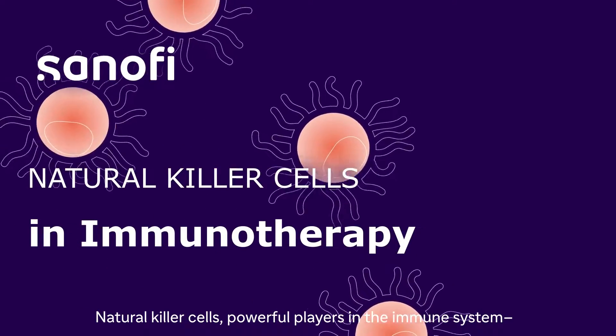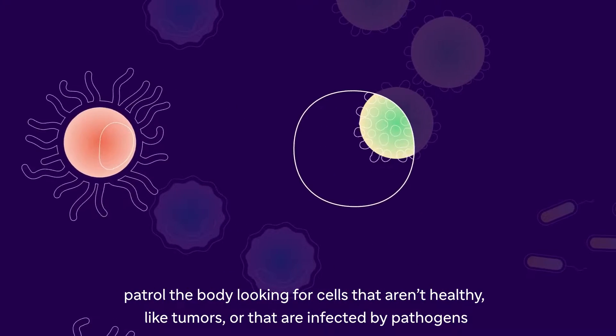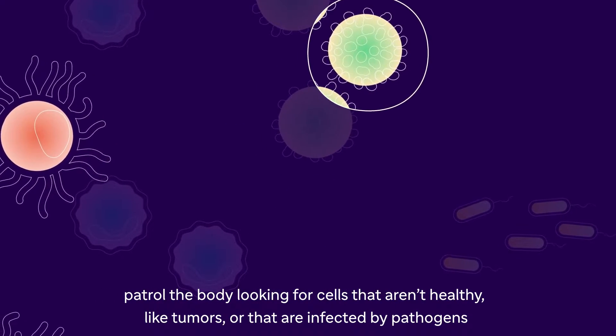Natural killer cells are powerful players in the immune system. They patrol the body looking for cells that aren't healthy, like tumors, or that are infected by pathogens.